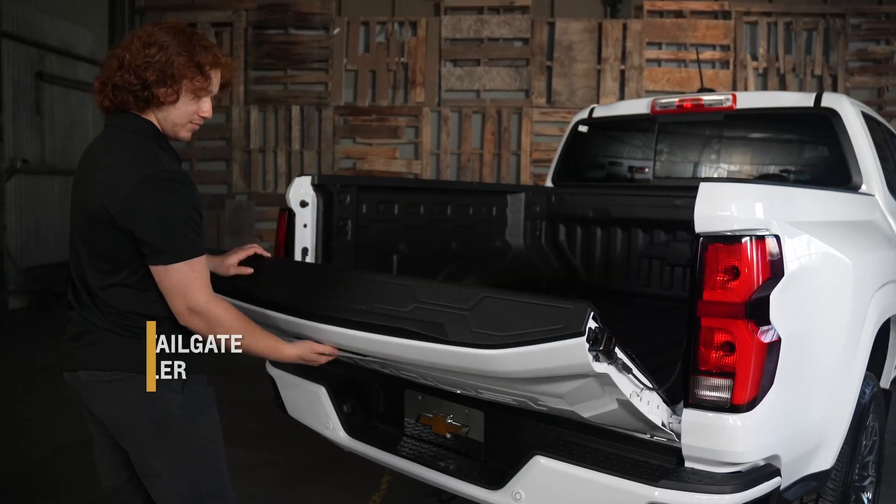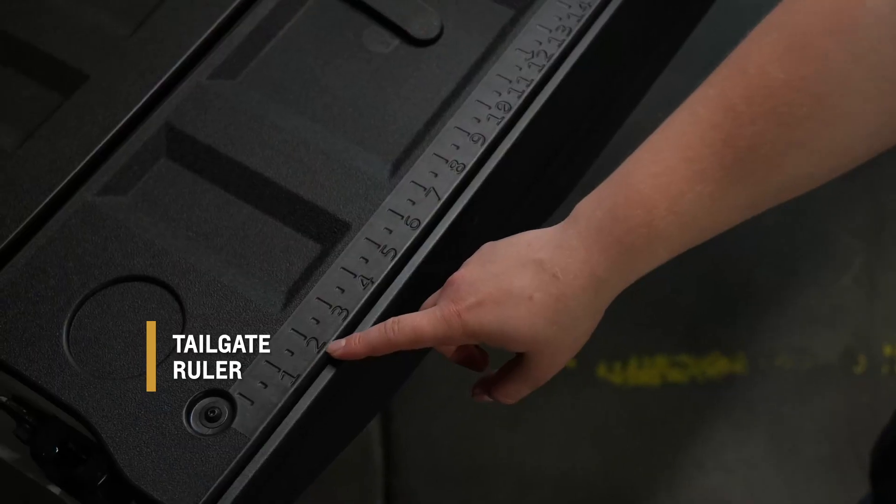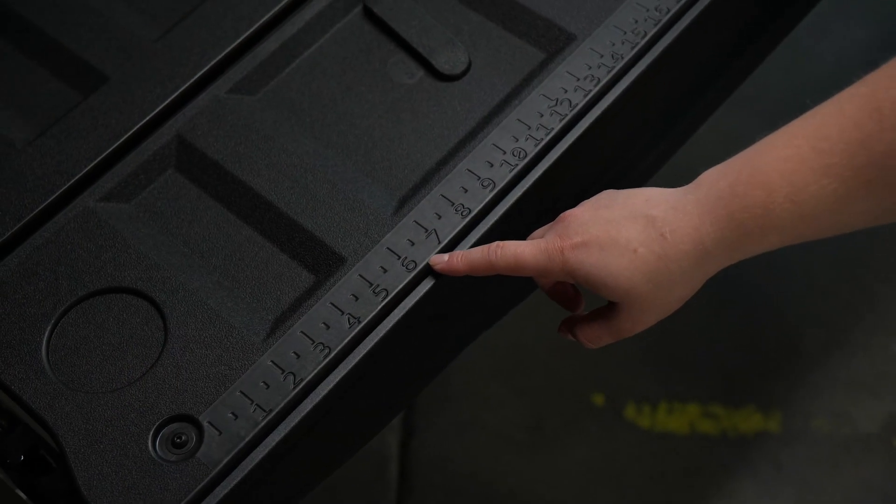The first of these is a measurement tool that's molded directly into the surface of the tailgate. The measurement tool is essentially a ruler providing added functionality, whether it's at the job site or out on the trail.